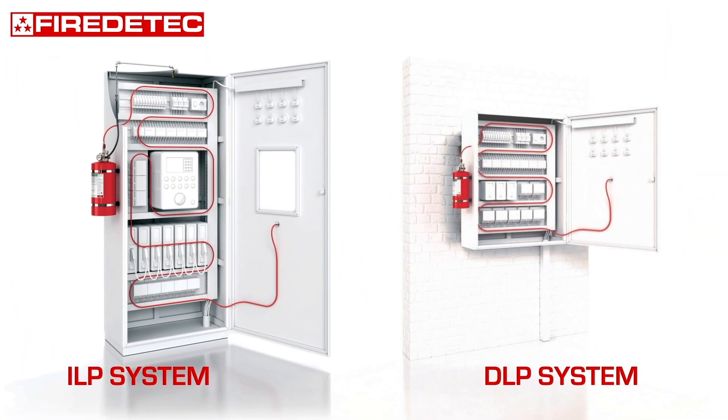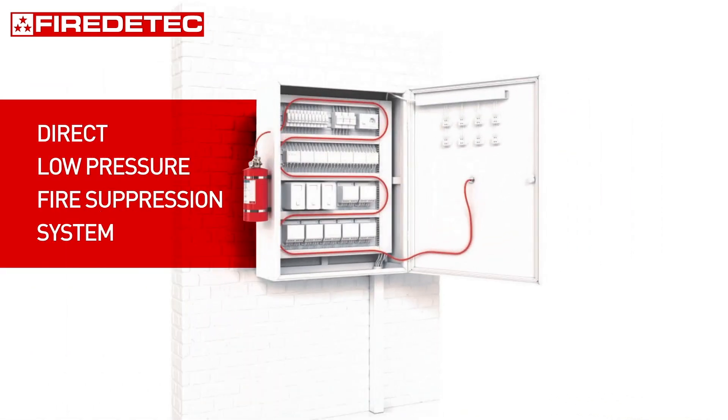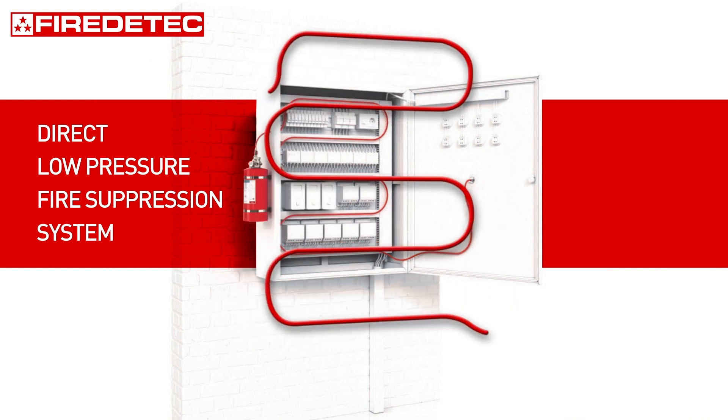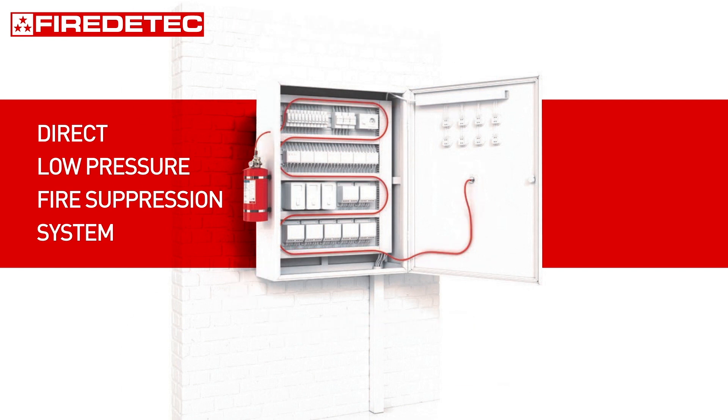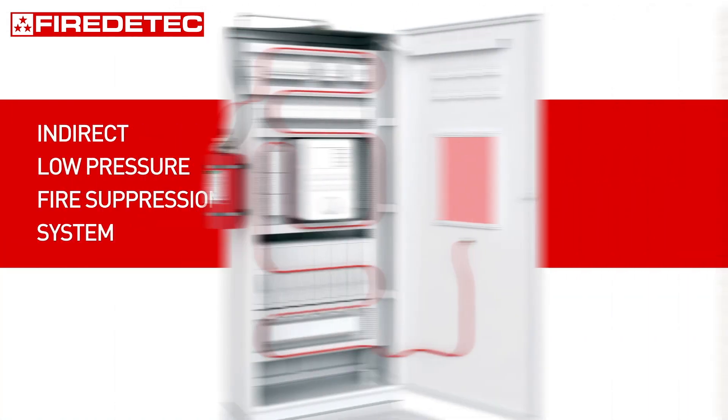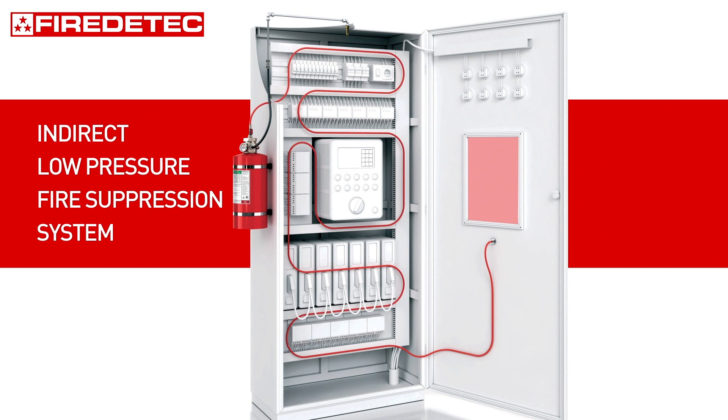Fire detect systems are available in indirect and direct low pressure configurations. The direct low pressure system consists of a cylinder filled with Novec 1230 fluid and a fire detect pneumatic detection tube pressurized with 16 bar nitrogen. It is specifically designed to protect small enclosures up to 2 cubic meters.